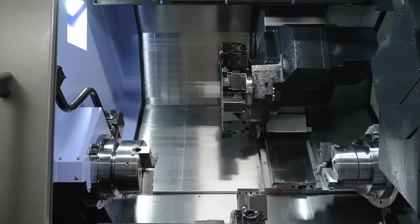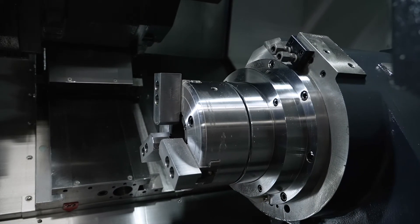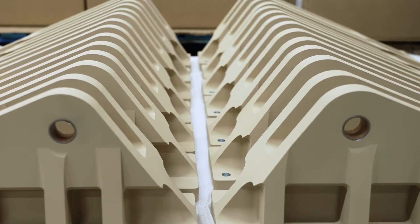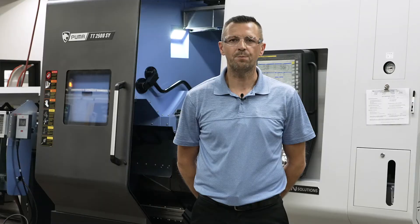With this size of machine we'll be able to do bigger diameter parts, bigger through spindle diameter as well, and it will open up other possibilities on coating newer parts. Being able to do multiple operations on the machine, running parts complete.